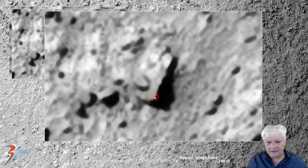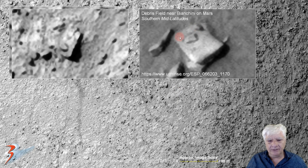Check out the straight edge and right angle there as well, and then the strange raised triangular part on the top. It reminds me of this one that I showed quite recently, also in the southern mid-latitudes in an area called Biancini. Check out the straight edges, right angles there, and then this small triangular part on the top — very similar to what's going on here.